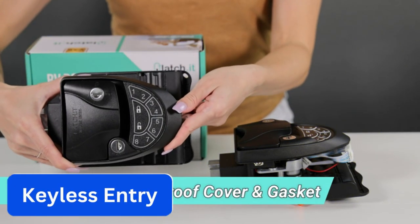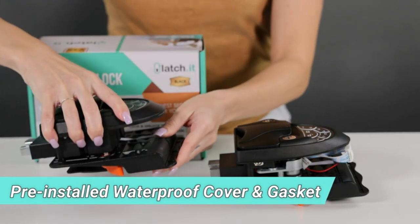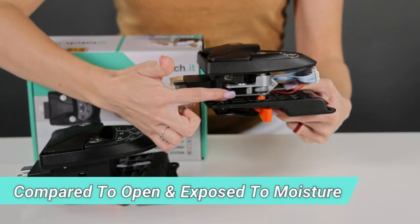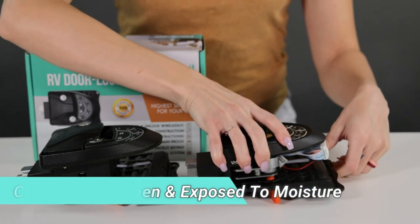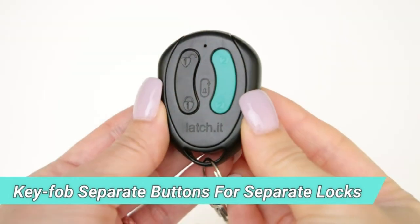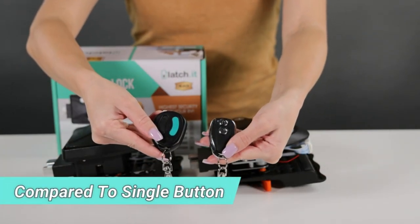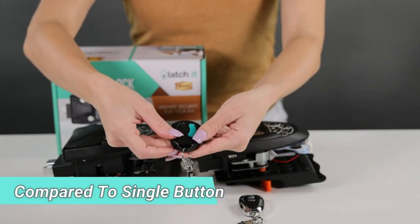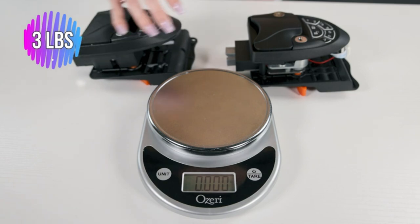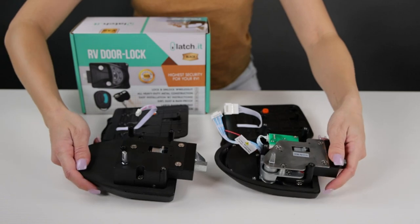Number 11: Keyless Entry. These innovative security solutions are designed specifically for recreational vehicles, allowing RV owners to easily secure their vehicles without the need for traditional keys. Instead, they use a keypad or key fob to lock and unlock the door. With a keyless entry system, there is no need to worry about lost or stolen keys or fumbling in the dark. The new waterproofing technology allows the locks to handle extreme rain and humidity, and the backlit keypad allows easy entry at night so you can easily secure your valuables.